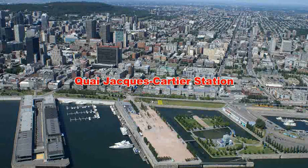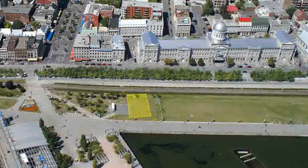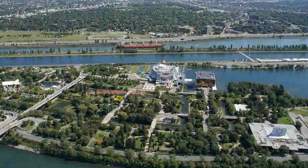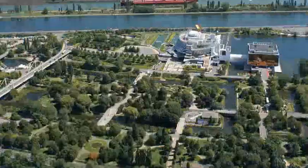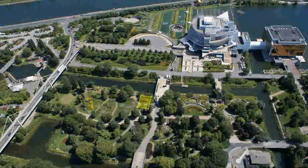Each Aerial Gondola Station will be strategically located to provide easy access. With a modern, user-friendly design and prime location, the Quai Jacques Cartier Station will ensure a positive experience for arriving and departing Gondola patrons. The Île Notre-Dame Station will be ideally situated, attracting record numbers of tourists and residents to Jean Drapeau Park well into the 21st century.